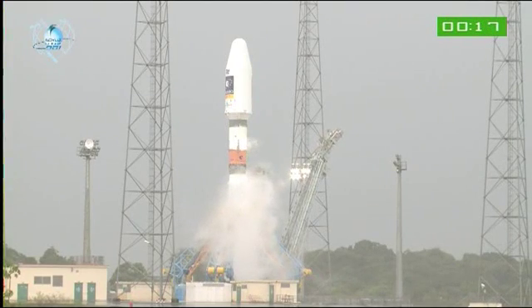Top. Début de séquence d'allumage. Barrage écarté mis à feu.